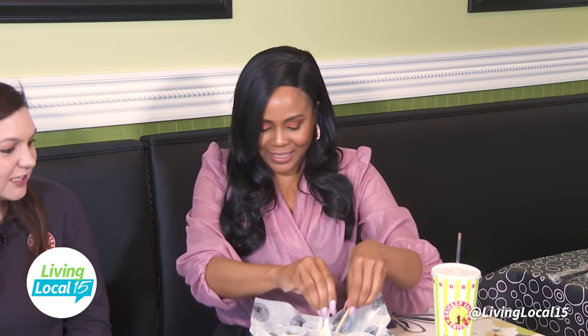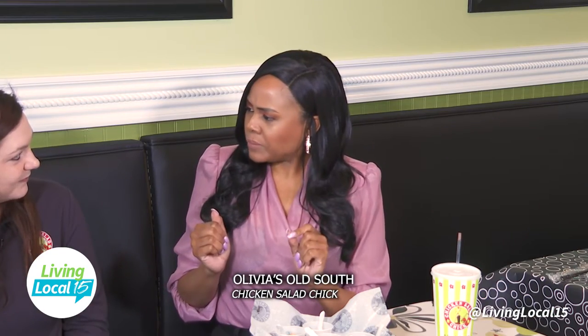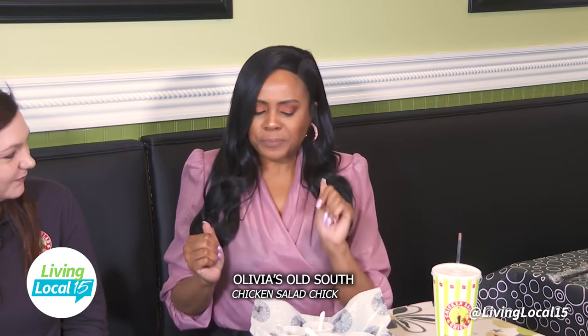We have the Olivia's Old South — that's one of our traditional flavors. It has sweet pickles and eggs. I love pickles! That sounds like a nice classic. This is probably how your granny made it too.